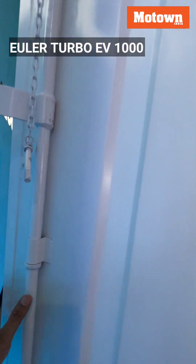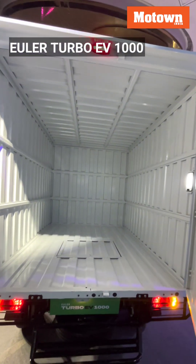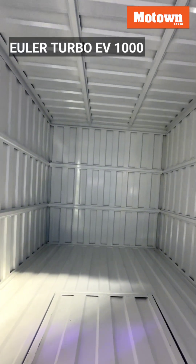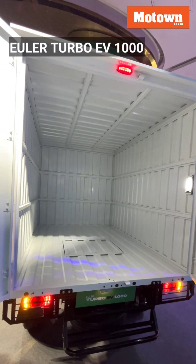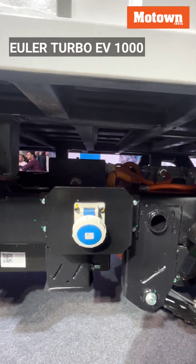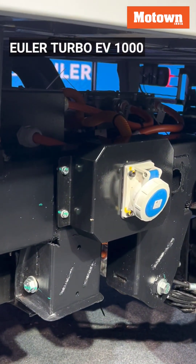Easy EMI options begin at rupees 1,000 per month with a down payment of rupees 49,999. The company claims this EV delivers annual savings of rupees 1.15 lakh compared to diesel counterparts. It is the first e-commercial vehicle in the one-ton segment to offer a real range of 140 to 170 kilometers.